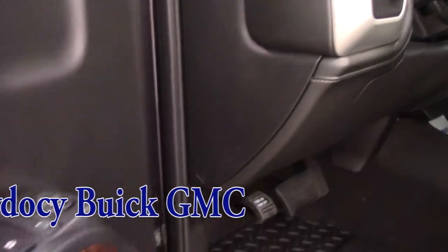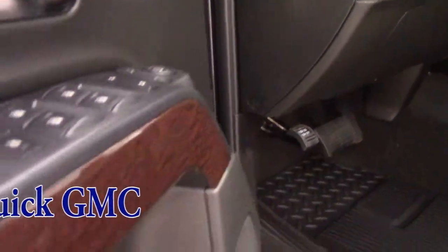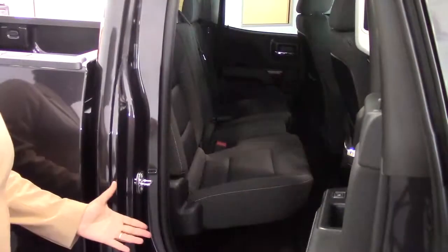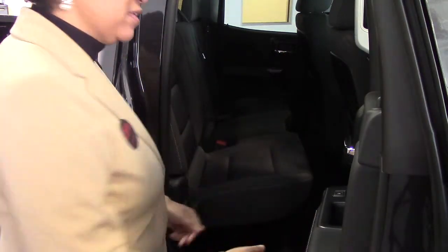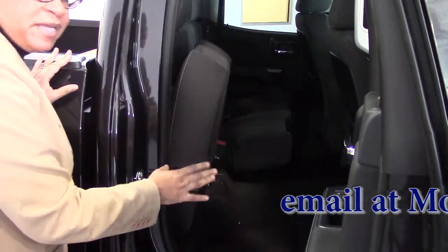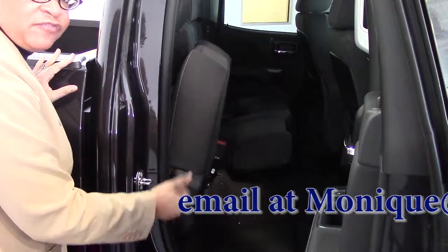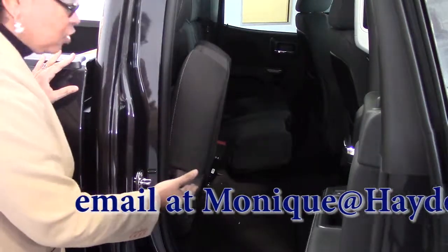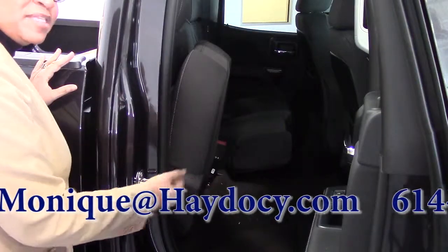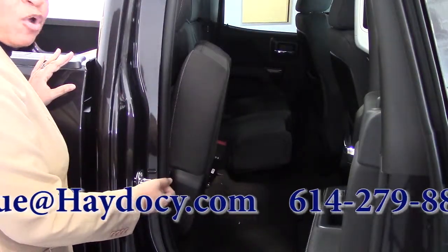And nothing's better than this traditional wood grain trim with your power doors and power windows. If you need additional space, whether it's in the front with all the compartments or in the back, take a look at this — you can fold the back seat. It's actually a 60-40 split, which gives you additional storage space for luggage or extra compartments for things you may need. This vehicle also has all-weather mats.